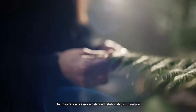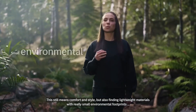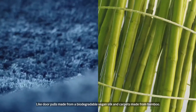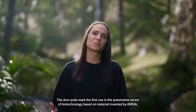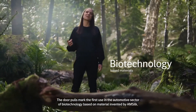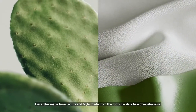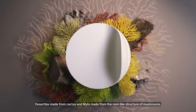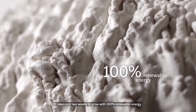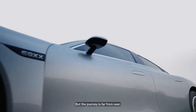Our inspiration is a more balanced relationship with nature — that still means comfort and style, but also finding lightweight materials with really small environmental footprints, like door panels made from a biodegradable vegan silk and carpets made from bamboo. The door panels mark the first use in the automotive sector of biotechnology based on material invented by A. Amsik. For our seats, we found two amazing leather alternatives: Desertex, made from cactus, and Milo, made from the root-like structure of mushrooms. Milo is a biomaterial made from mycelium — it takes just two weeks to grow with 100% renewable energy and has the look and feel of leather, but is completely animal-free.